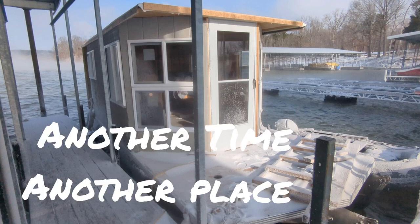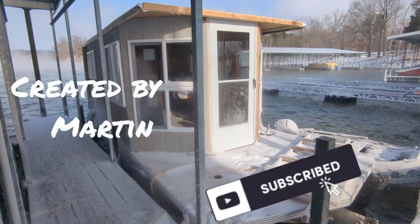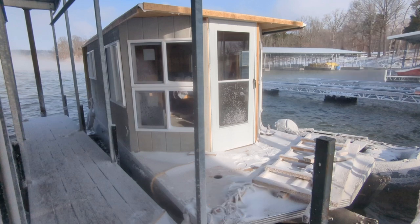This is Another Time Another Place, season 2 episode 12. Thanks for watching — remember to subscribe, share with a friend, and throw a thumbs up. Appreciate it, thank you.